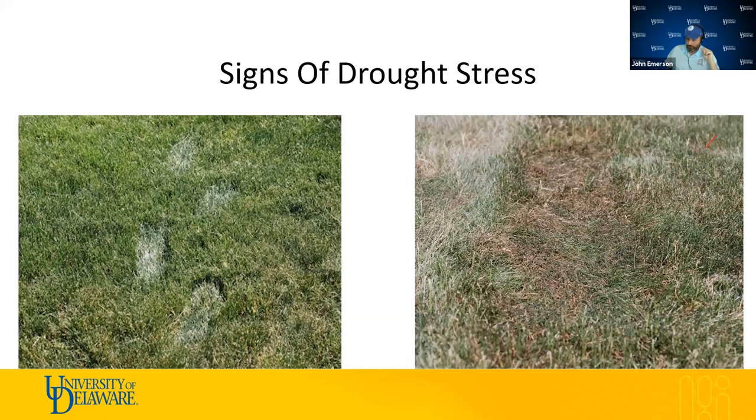When do we water? We have to play an active role and look for signs of drought stress: footprinting, graying or bluing of leaf tissue, and leaf folding and rolling as cell walls shrink from lack of water. At that point, you really want to apply water — unless rain is coming soon. It's a bit of an art and a bit of a science, and every site will be different. Knowing your site and how far you can push it is something you determine over time.